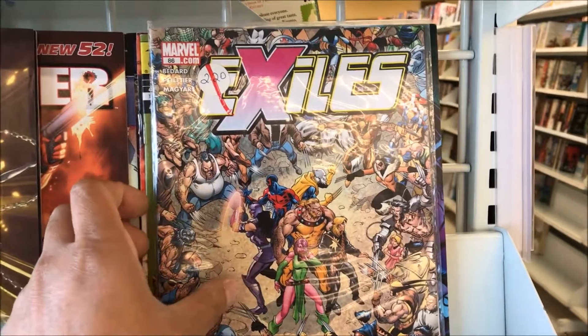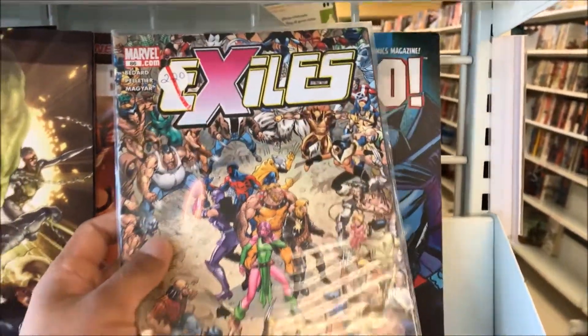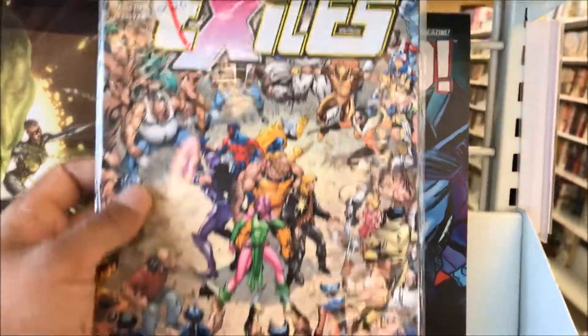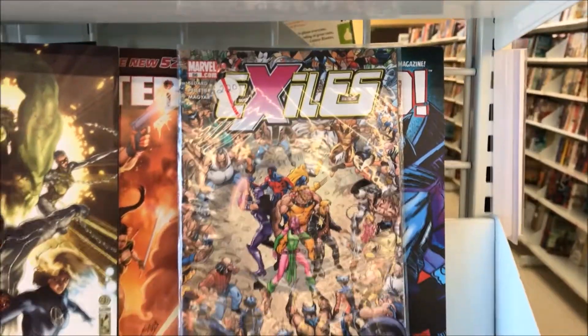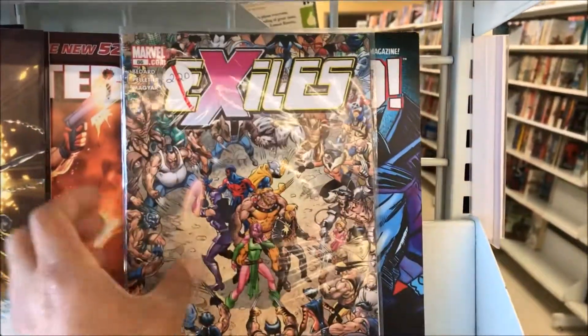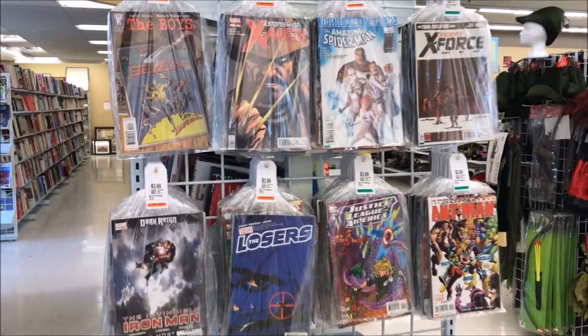Oh wait a minute — I remember this being something special. I think this is the first appearance of the Wolverine-Hulk hybrid, H2. It's been like twenty dollars on eBay. Got some Comico Patch right here too.